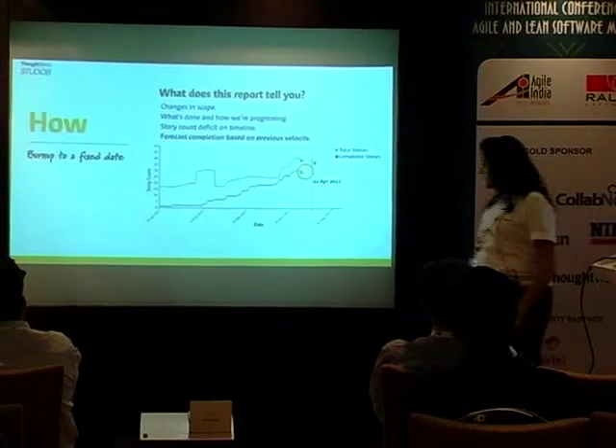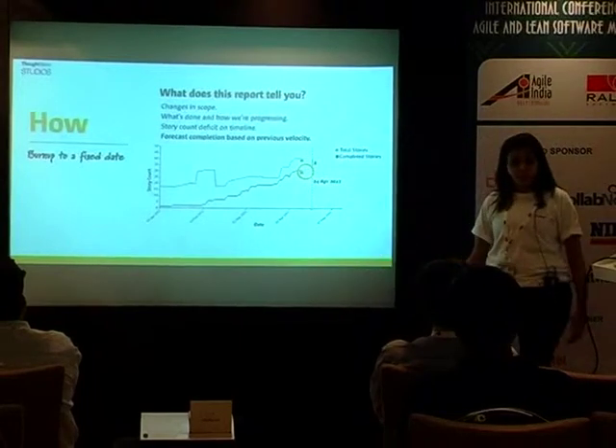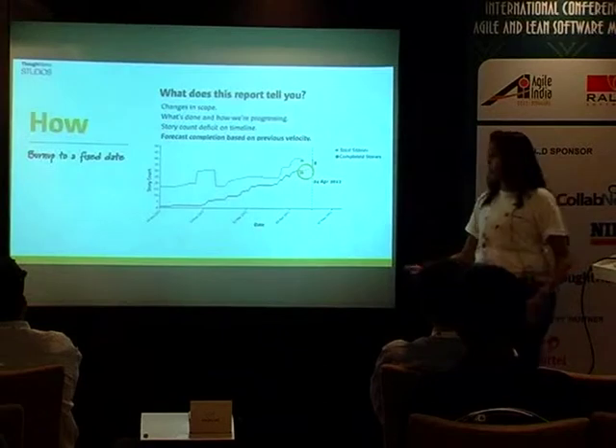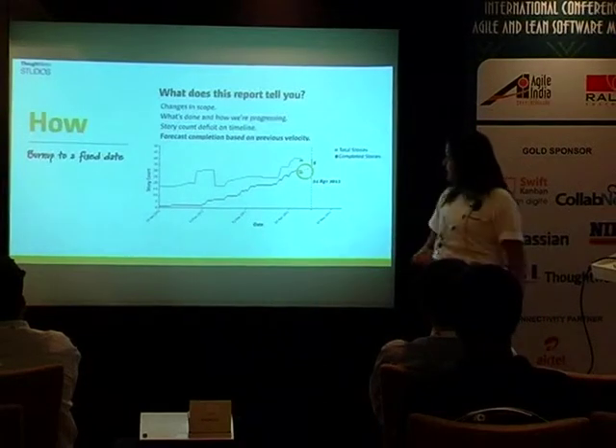How does it predict? It basically uses your previous iteration velocity to see how you're going and predict based on that. That's exactly what the fixed date chart does.